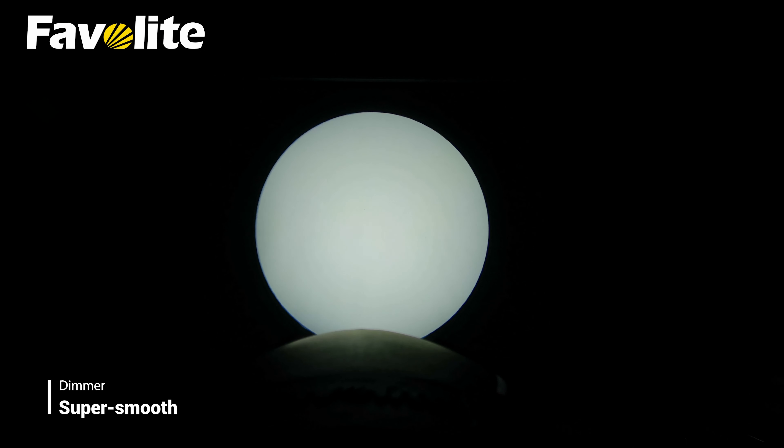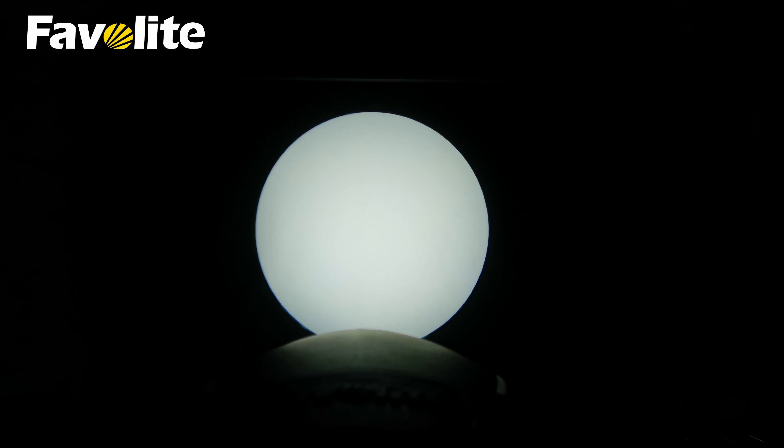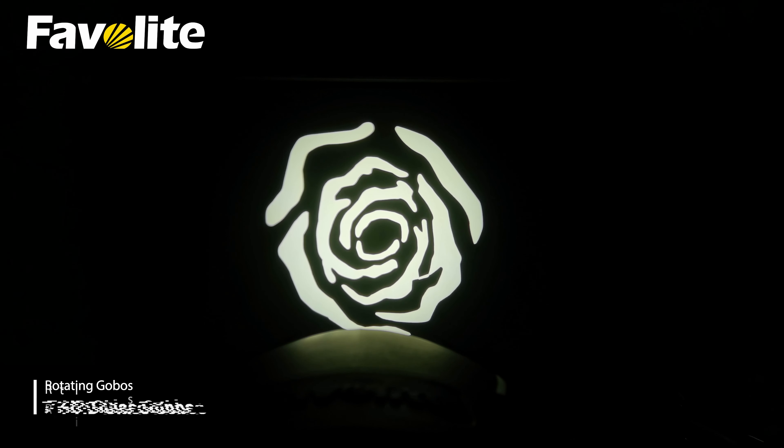Super smooth dimmer, allowing light adjustment from 0 to 100% without color variation. The comprehensive dynamic effects package includes 1 indexable rotating gobos wheel with 7 high definition glass gobos.